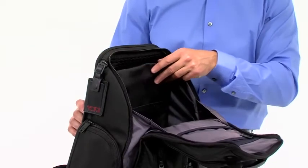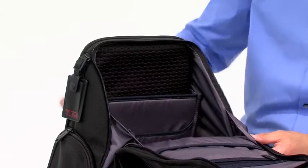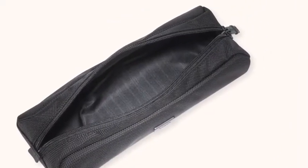In the main zippered compartment, you'll find a removable file divider and a tablet pocket, as well as a separate laptop section with padding that fits screens up to 15 inches. If you need a place to stash your cables and chargers, our electronic cord pouch is available separately.